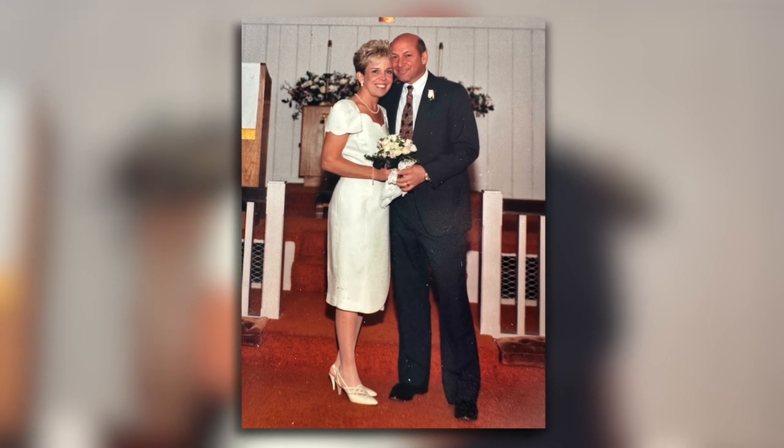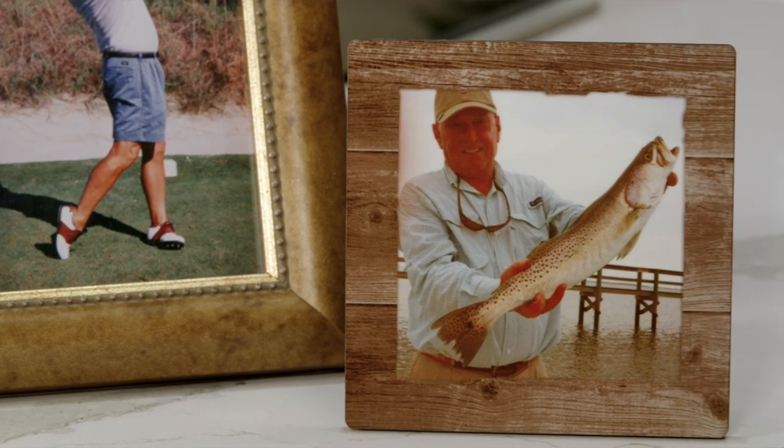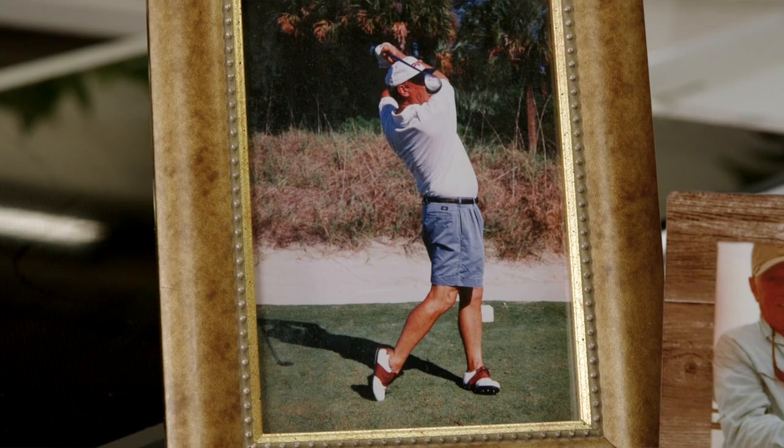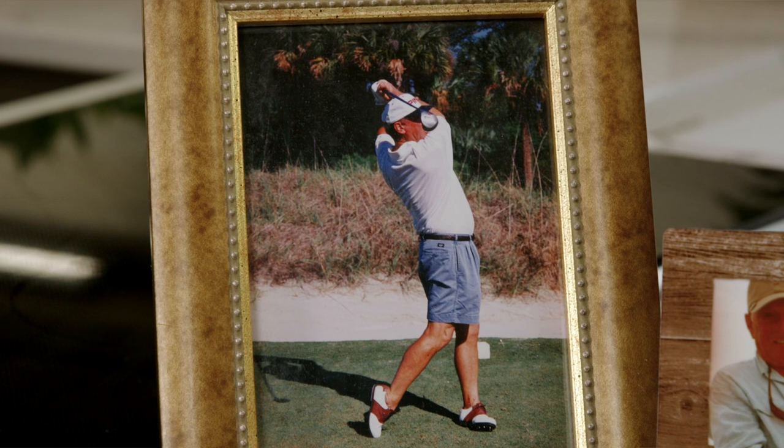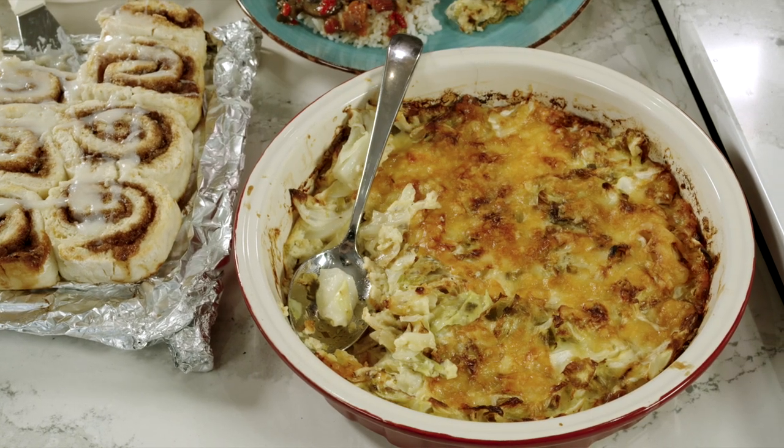Hey everybody, I'm Vera Stewart and welcome to The Very Vera Show. We seem to be celebrating a lot of birthdays right now, but my birthday and my husband's birthday are about a month apart, and we got married on his birthday, so some years we celebrate the anniversary, some years we celebrate the birthday. Today I'm going to celebrate some of his favorite dishes — some of them he makes himself and some of them I make for him.